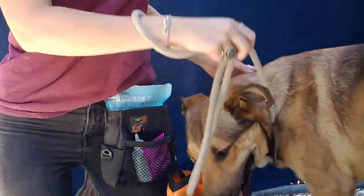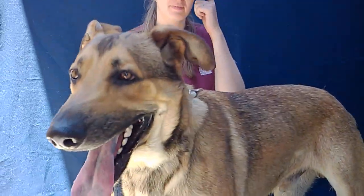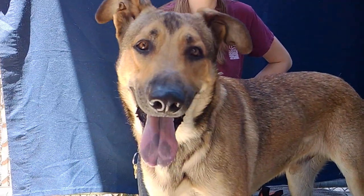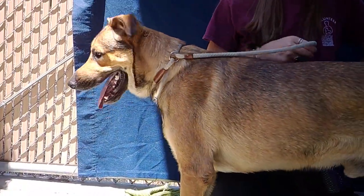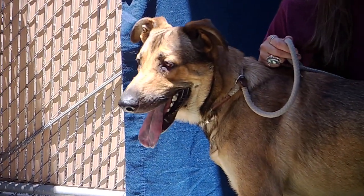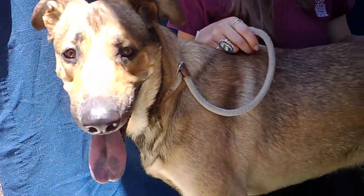He does not seem to have had any training, so he's looking for a home that's going to give him lots of structure, lots of training, and lots of exercise — both physical exercise and mental exercise — and he will grow into a very, very good, well-adjusted dog if the home gives him a good structure.